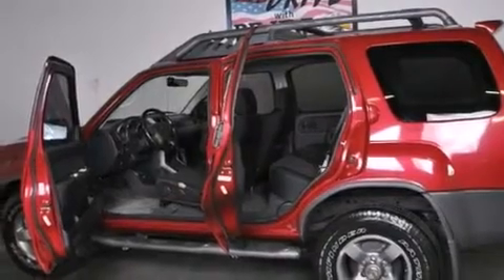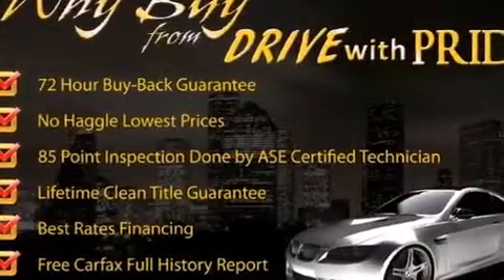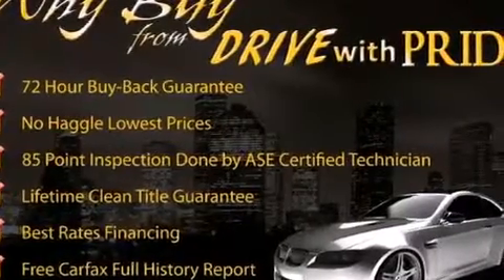Its top features include a double wishbone independent front suspension, a limited-slip rear differential, aluminum wheels, and skid plates.